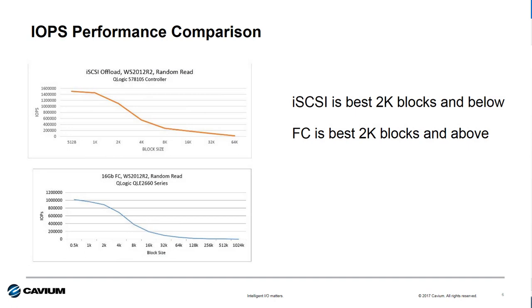Let's compare the transactional performance. The top graph shows the IOPS performance for Cavium's 57810S running iSCSI offload — the same controller used in the HPE 530 series Flexible Network Adapters or the CN1100R CNA. The bottom chart shows the IOPS performance curve for the QLogic 2660 series adapter, equivalent to the HPE SN1100Q 16 Gig HBA. As published, the iSCSI adapter can deliver 1.5 million IOPS, but this is achieved at a 512-byte block size. Same with the Fiber Channel HBA — it achieves its published spec of 1.2 million IOPS at the same 512-byte block size.